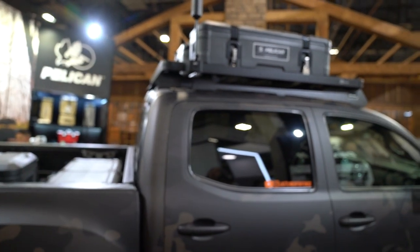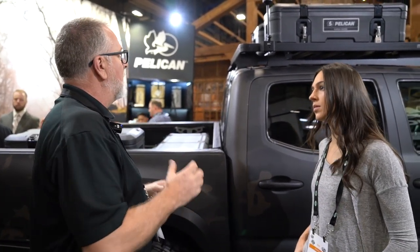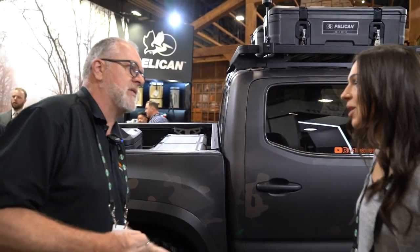We also partnered with Frontrunner for the rack mounting systems here. They've got the durability from the decades those guys have been in business — great systems, easy to use and secure. Everything's all coated with corrosion protection, and the cases themselves have UV protection in them as well so they can spend all that time in the sun. Everything's built to last. It's all Pelican — that's how we do it.